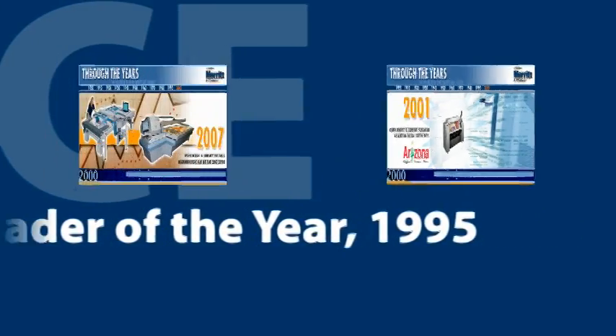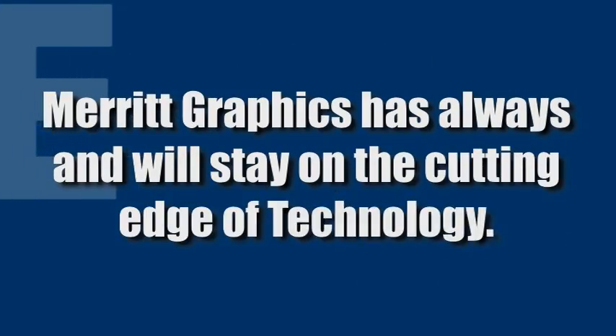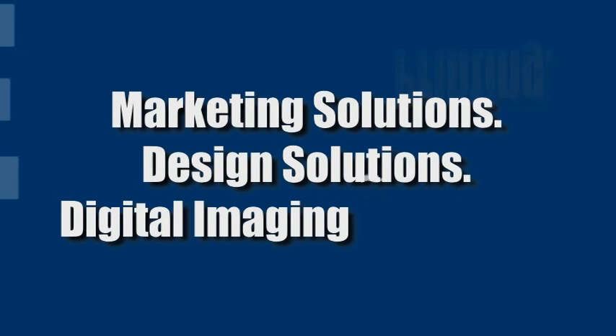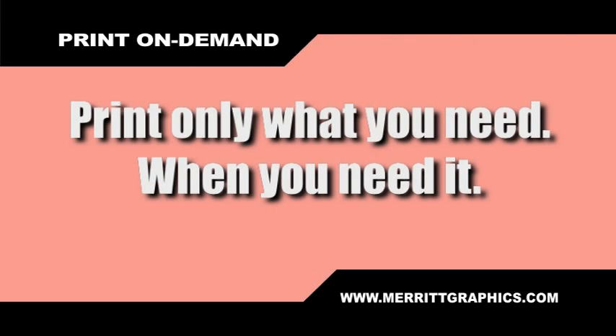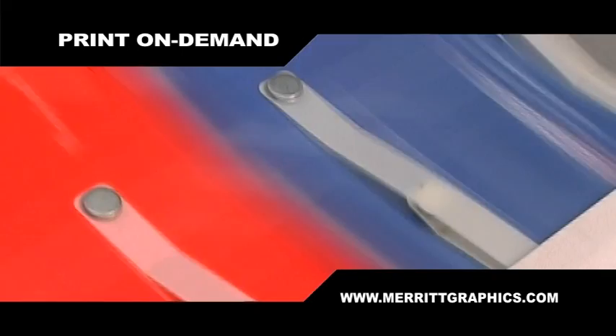Merritt Graphics from Joseph Merritt has stayed and will always stay on the cutting edge of technology. Let's look at Merritt products and services, starting with print-on-demand. We'll print only what you need, when you need it. You'll get a bigger return on your marketing investment with digital printing on demand.